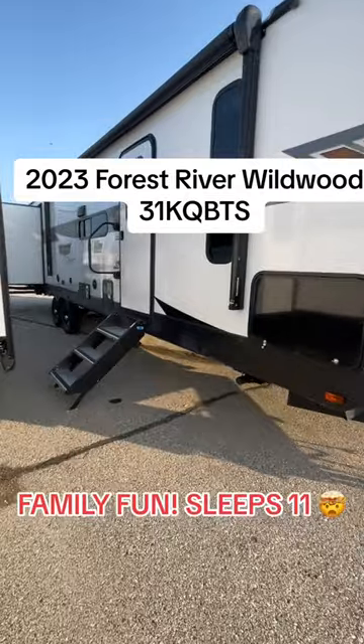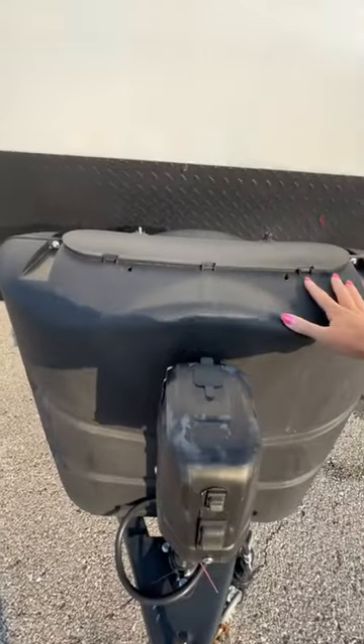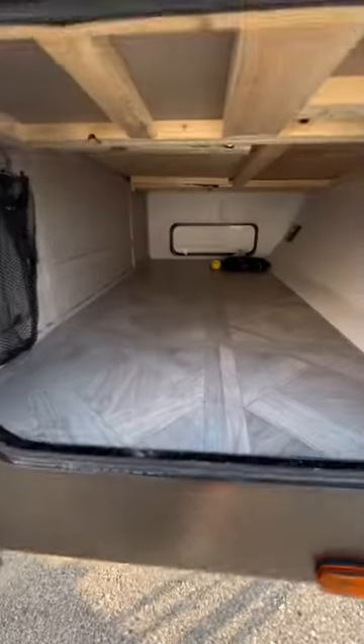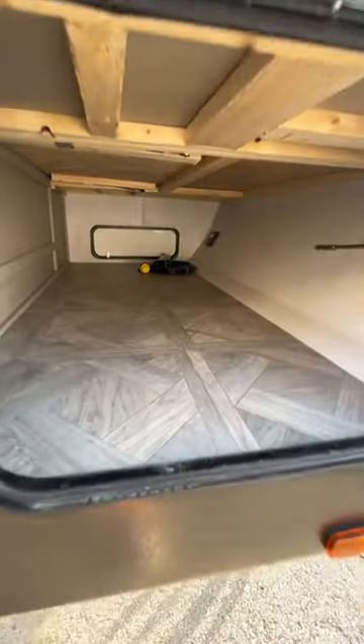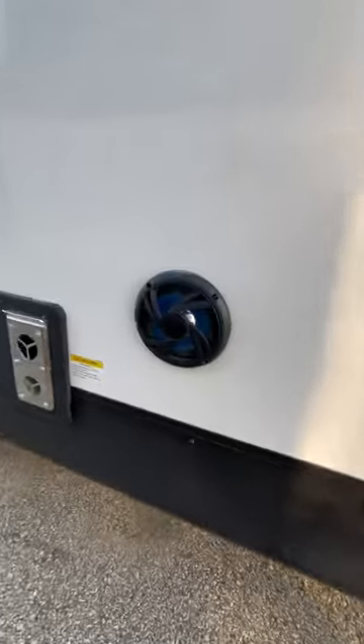If your family's the type to go out to dinner and have to push together five different tables just to seat everyone, this just might be the floor plan for you. You have a power tongue jack up front and two 20-pound propane tanks, a nice-sized pass-through storage, and power stabilizers to make setting up camp super easy.